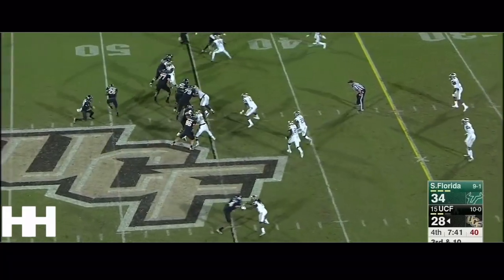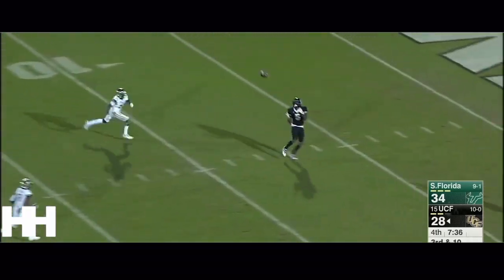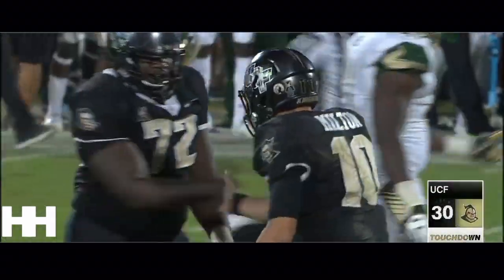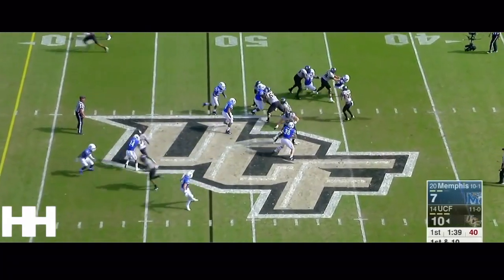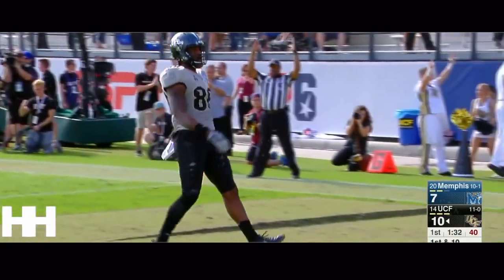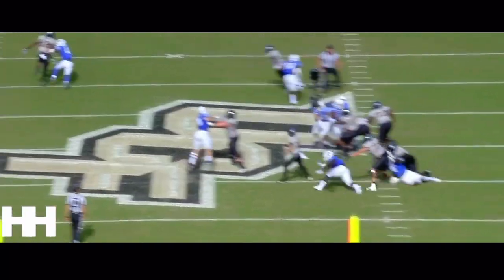Milton has a man wide open downfield — Snelson, touchdown, tie game! Three touchdowns. Milton lofting one — it's Aikens again! And it might as well be a home run for Jordan Aikens! Touchdown UCF!